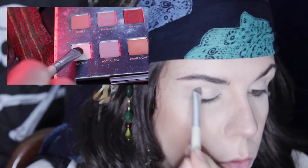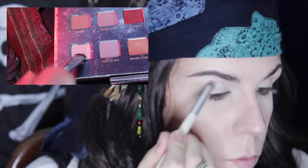To set the primer and give a good blending base, I'm taking Matey and applying it all over my lid up to my eyebrow.